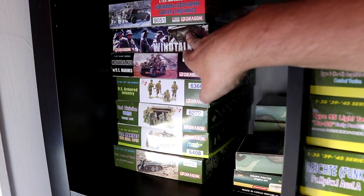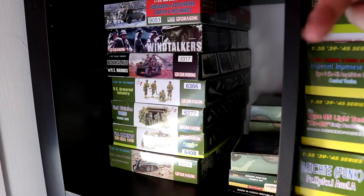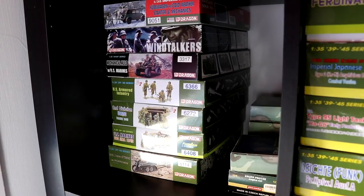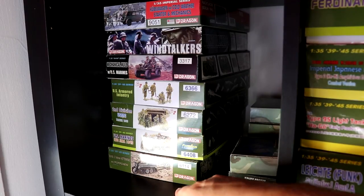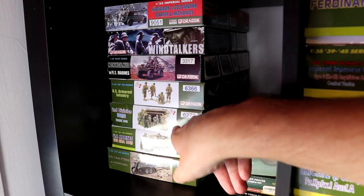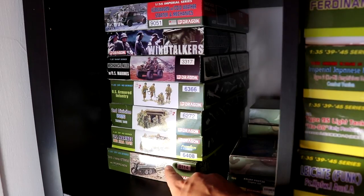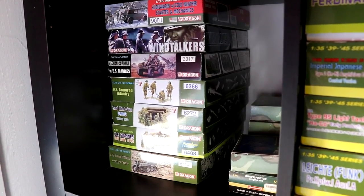Another one is a Windtalker special edition from Dragon that comes with two kits — one U.S. Marines set and an old Japanese figure kit from Dragon. Next up is some U.S. Marines with a Mule in Vietnam, a U.S. Army Armored Infantry, U.S. Marines, more U.S. Marines, and then a Kettenkrad.